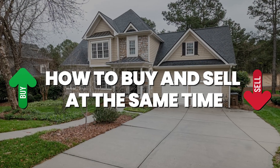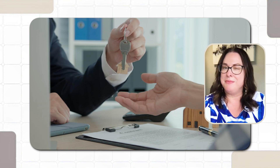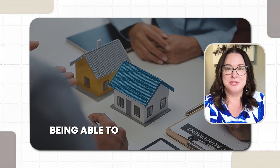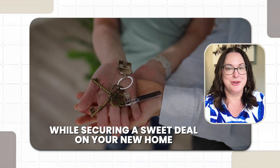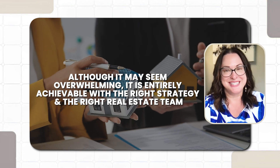How to buy and sell at the same time. Hi, I'm Brandi Fugate, owner and managing broker of the Private Label Real Estate Group in Tulsa, Oklahoma. Navigating the buy and sell balancing act can be more than just stressful — it's a very complex situation. The challenge is being able to secure a great price on the sale of your current home while securing a sweet deal on your new home, and lining up the timing so you don't get stuck in housing limbo. Although it may seem overwhelming, it is entirely achievable with the right strategy and the right real estate team. Here are a few ways to make buying and selling simultaneously work for you and your family.